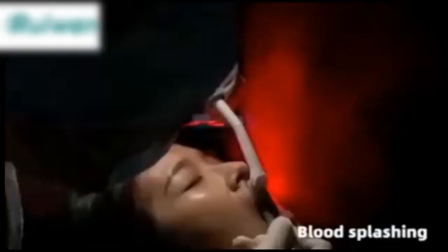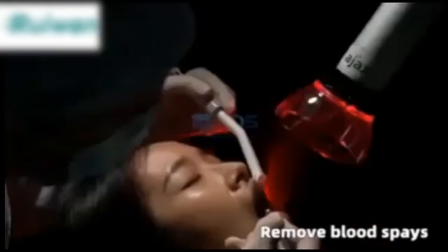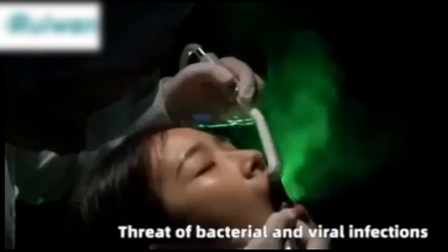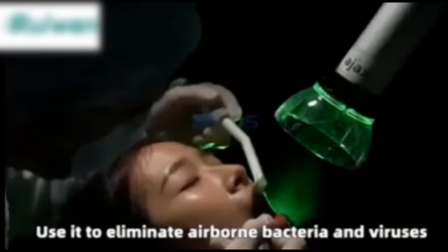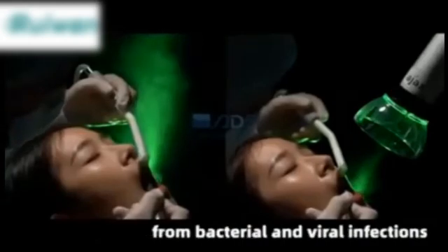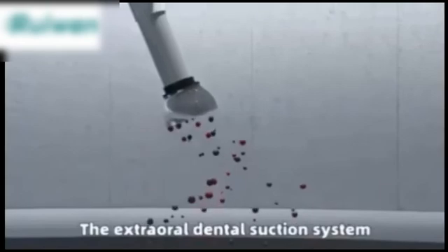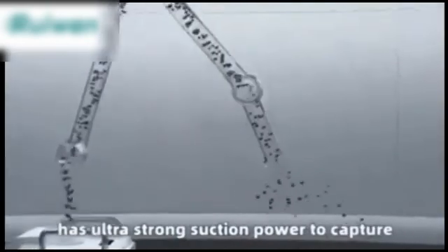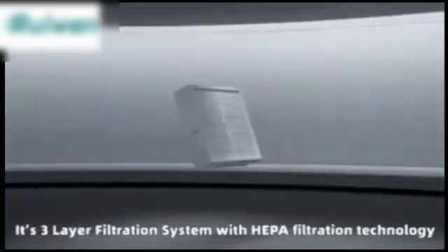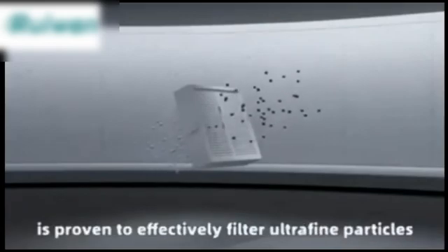Remove blood sprays to defend against cross-infection. Use it to eliminate airborne bacteria and viruses, and help defend dentists and assistants from bacterial and viral infections. The extraoral dental suction system has ultra-strong suction power to capture various harmful particulates effectively. Its three-layer filtration system with HEPA filtration technology is proven.